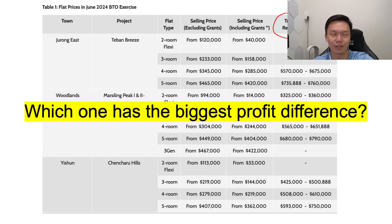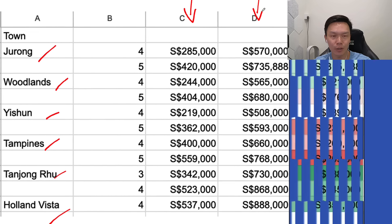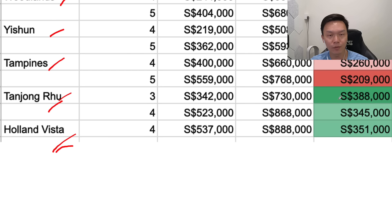I tabulated everything provided on the HDB website and here are my findings. You can see Jurong, Woodlands, Yishun, Tampines, Tanjong Rhu, and Holland Vista. I only looked at four-room and five-room flats as these generally yield the largest profit. This shows the starting BTO purchase price and the lower range of resale prices nearby. Color-coded, the most profitable options are clearly Tanjong Rhu and Holland Vista — which is why these two are Prime Location Housing. The price difference for the Tanjong Rhu three-room flat is $388,000, the only three-room in this launch with that kind of price difference. The four-room flat is slightly less, and Holland Village surprisingly doesn't perform as strongly.